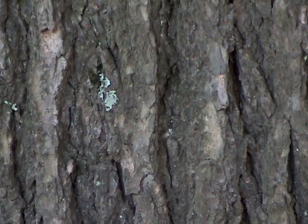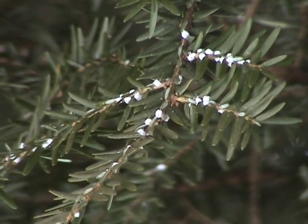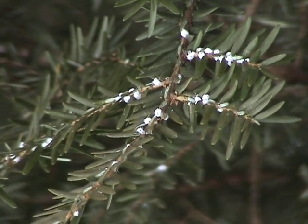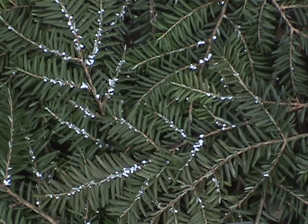The bark is rich in tannins. Unfortunately, this tree is under siege by the hemlock woolly adelgid, an invasive insect from Asia. It sucks sap from the base of the needles and from the twigs, which causes the tree to slowly starve to death.